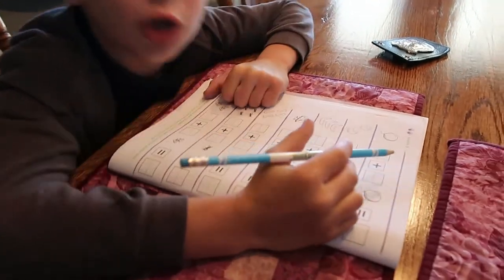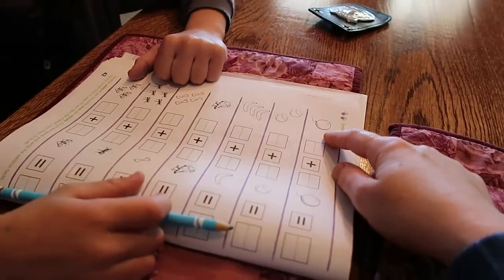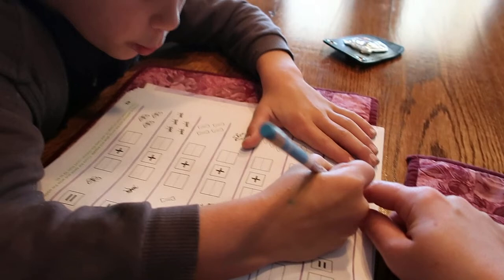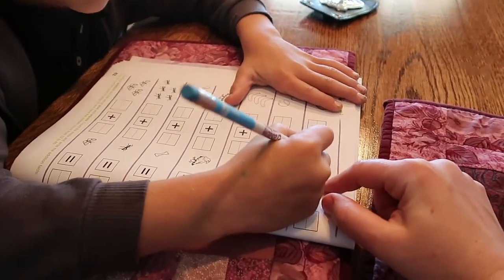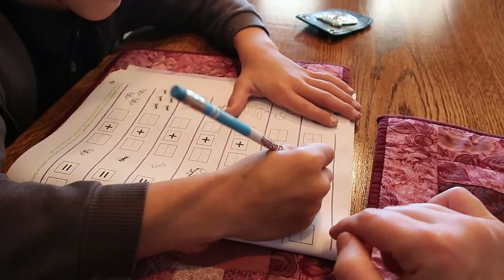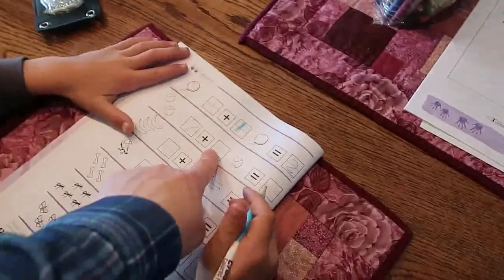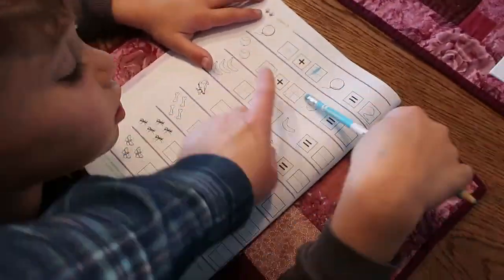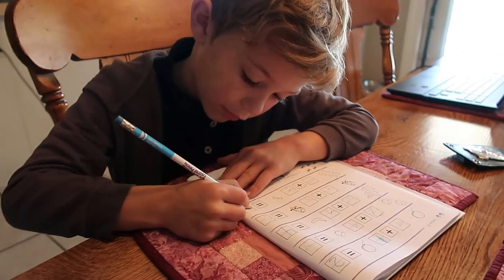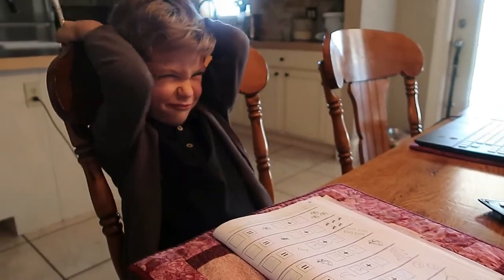A math lesson is in progress using balloons. One balloon plus one balloon equals how many balloons? Then moving on: four plus one equals five. 'That's a great five, good job — you're getting it now!'